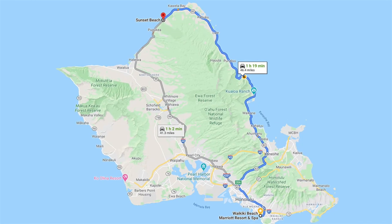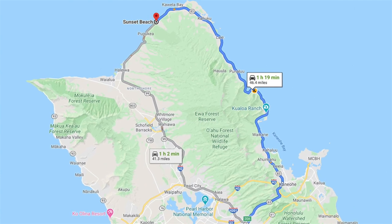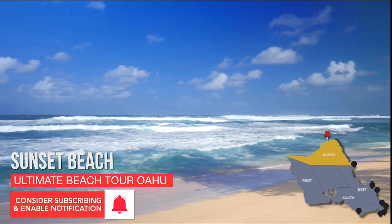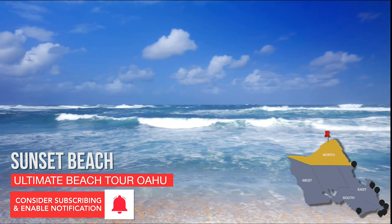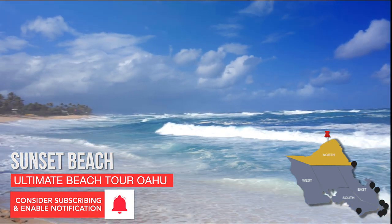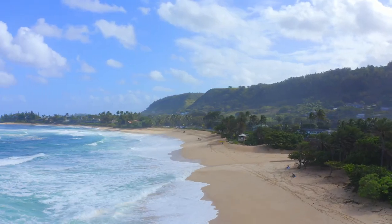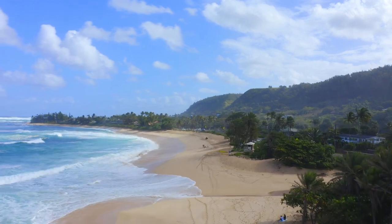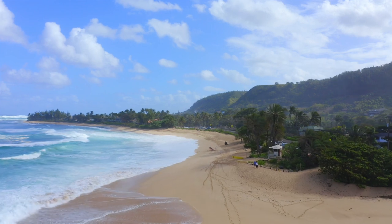We're kicking it off here at Sunset Beach, just a little over an hour drive from Waikiki. At Sunset Beach, you can be guaranteed a front row seat on the beach to witness big wave surfing during the winter season. In the summer months, the massive waves flatten, and the tranquil waters give way to some great snorkeling, swimming, and other water activities. They don't call it Sunset Beach for nothing — this beach is renowned for some of Hawaii's most spectacular sunsets.